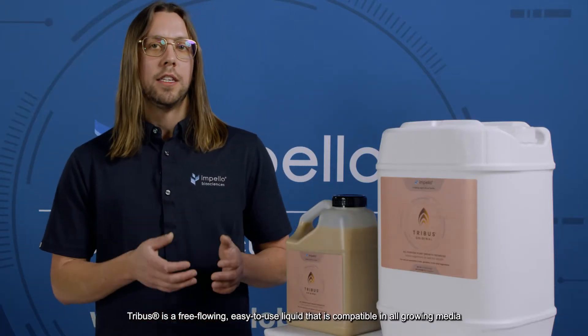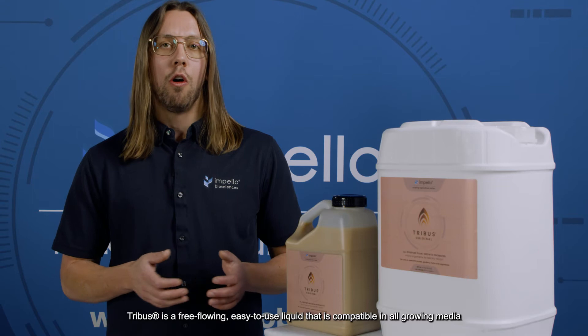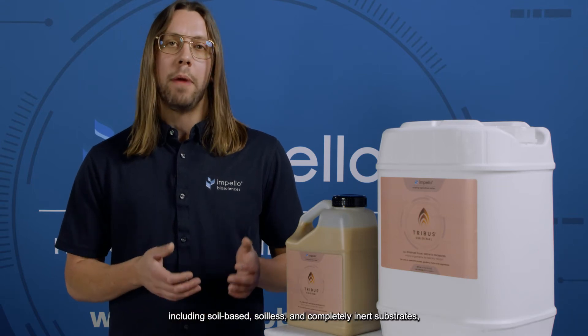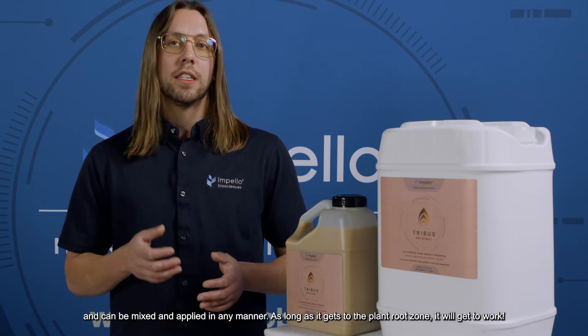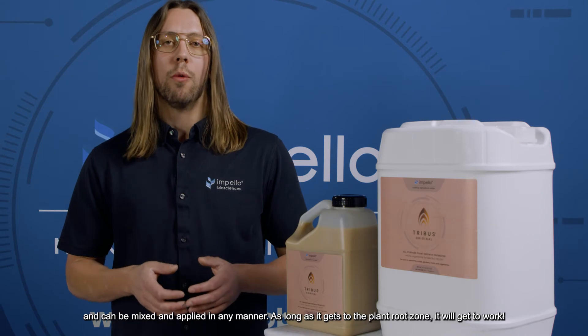Tribus is a free-flowing, easy-to-use liquid that is compatible in all growing media including soil base, soil-less, and completely inert substrates, and it can be mixed and applied in any manner. As long as it gets to the plant root zone, it will go to work.